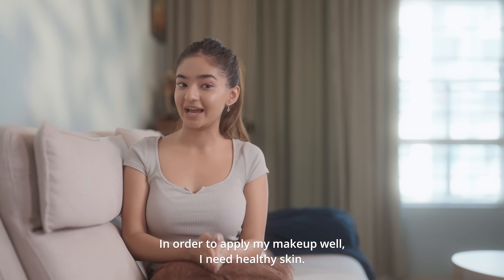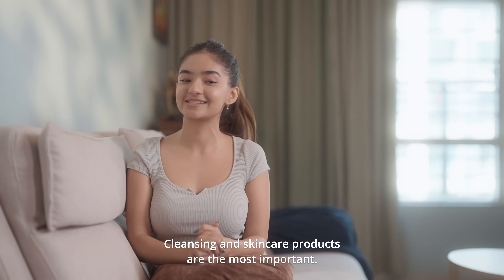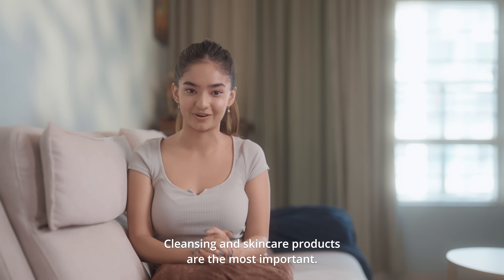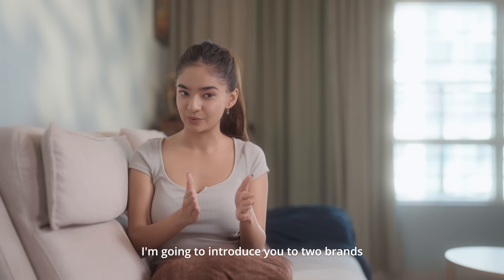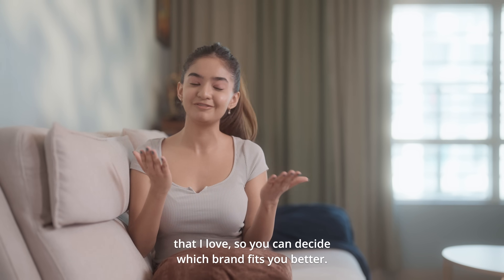In order to apply my makeup well, I need healthy skin. Among the products I like, cleansing and skincare products are the most important. I'm going to introduce you to two brands that I love, so you can decide which brand fits you better.